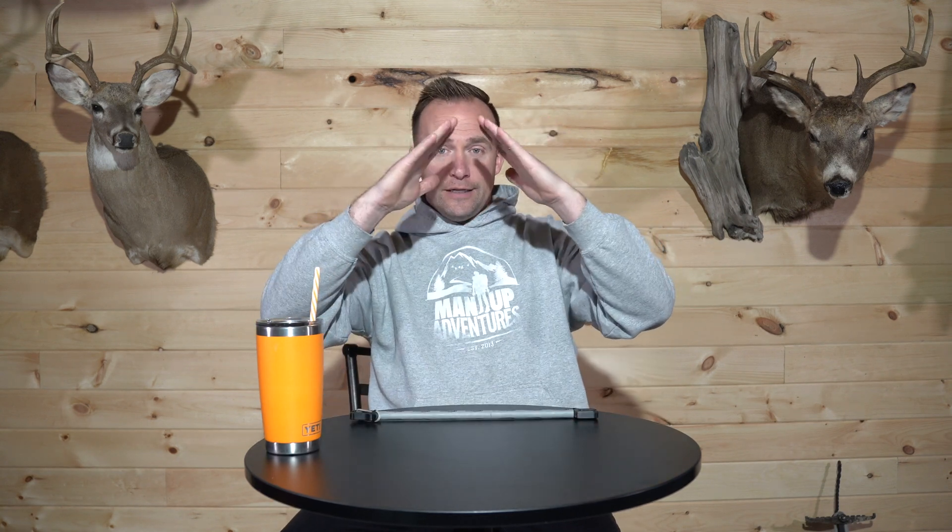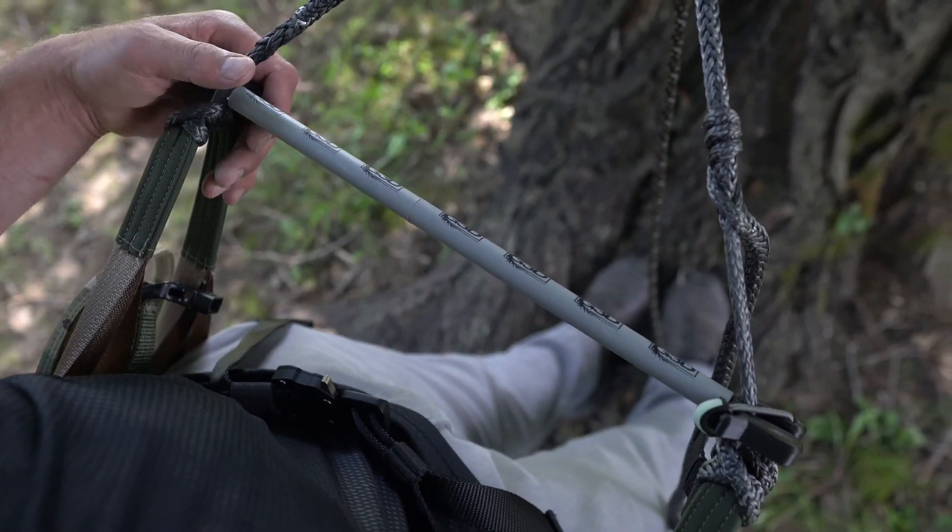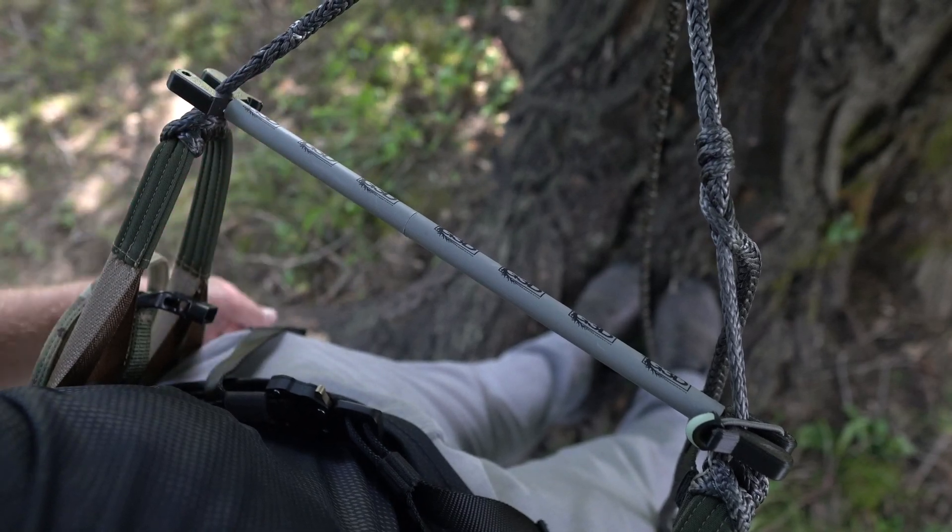I'm going to eliminate all the fluff and get right to the point. The reason the HPE is the best accessory of 2023 is its ability to manipulate comfort long term — even if your saddle is subpar. Whether you're getting excessive hip pinch, a strap on your iliac crest, or whatever it might be, the HPE takes the natural squeeze from the carabiner and your bridge loops that causes a squeeze around your hips, and it literally pushes that squeeze out, transitioning the pressure to the bottom of your saddle.